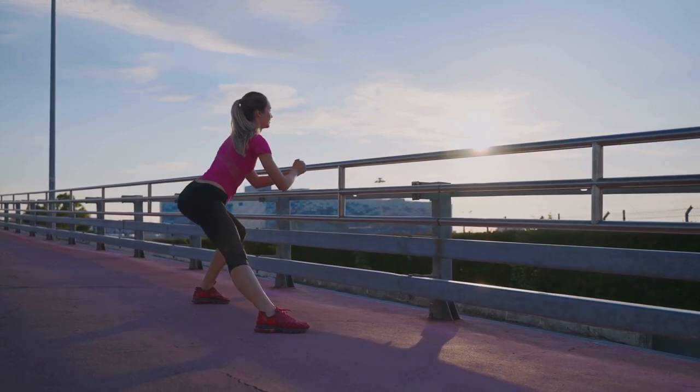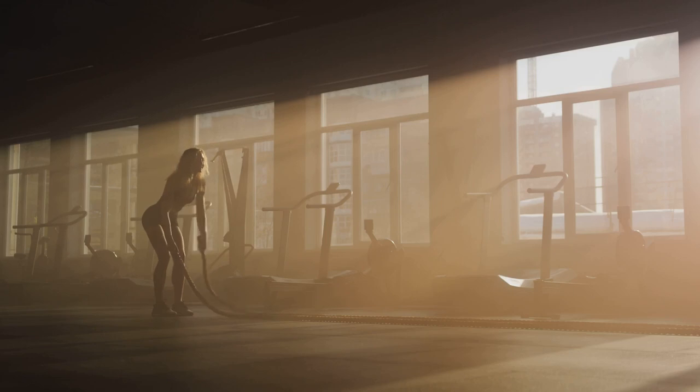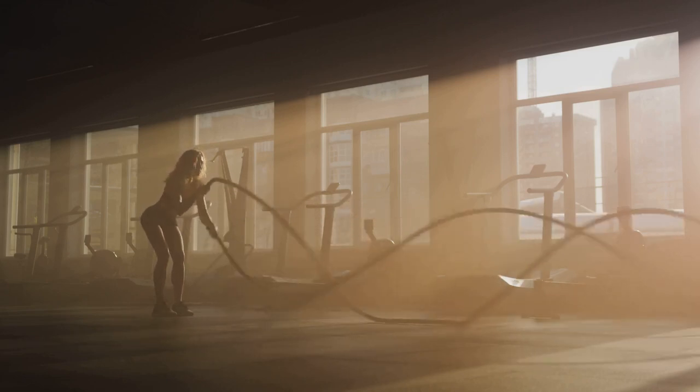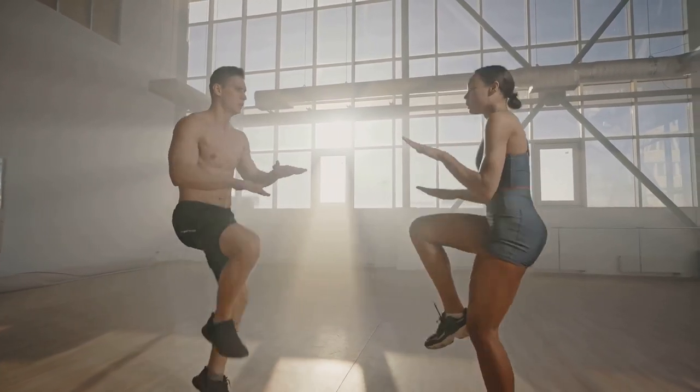Once you've completed your bodyweight exercises, it's time to get your heart rate up with some cardio. This could be anything from jogging on the spot, to jumping jacks, to high knees. The key is to keep moving and keep your heart rate up.